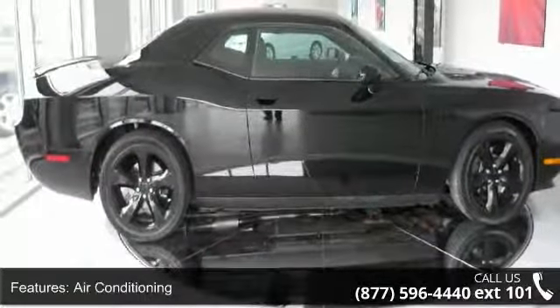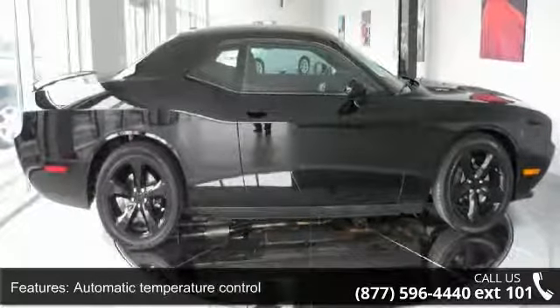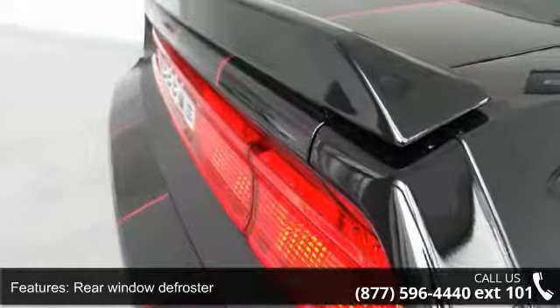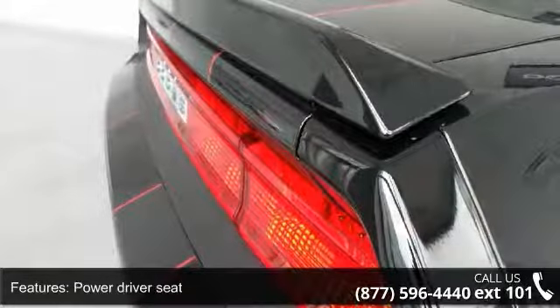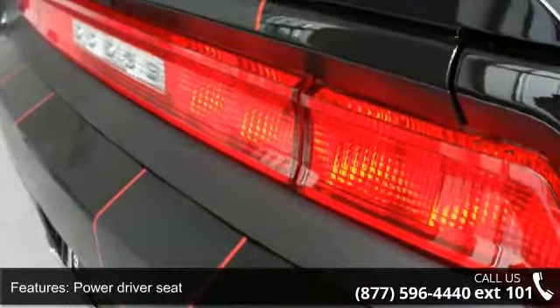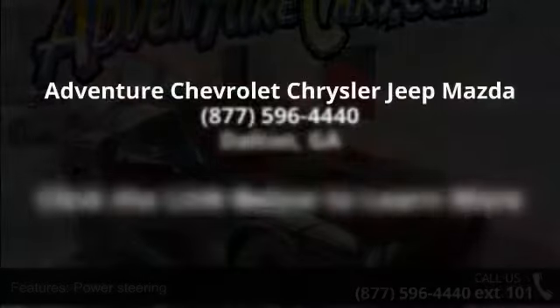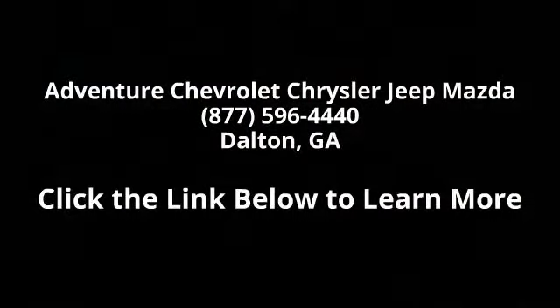Call now to schedule a test drive at our dealership. You can do it here, you can do it now.